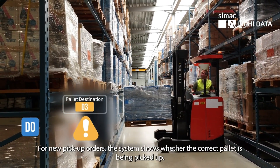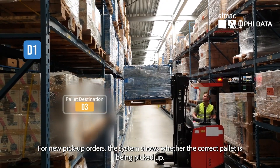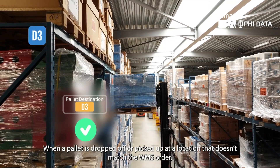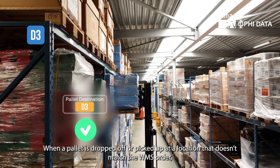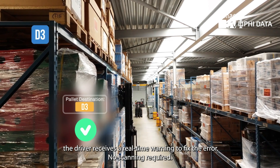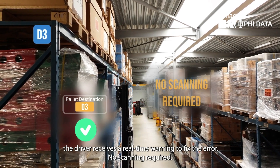For new pickup orders, the system shows whether the correct pallet is being picked up. When a pallet is dropped off or picked up at a location that doesn't match the WMS order, the driver receives a real-time warning to fix the error. No scanning required.